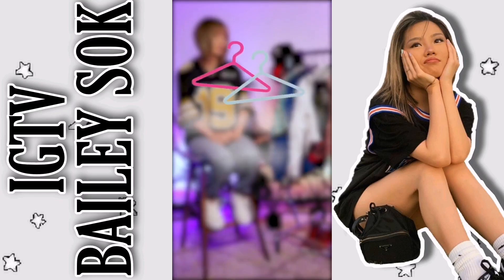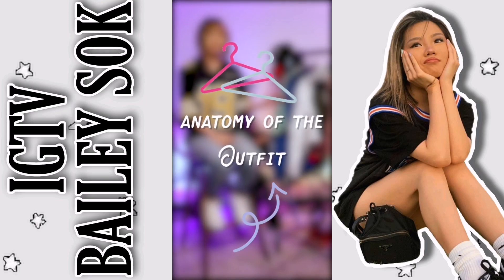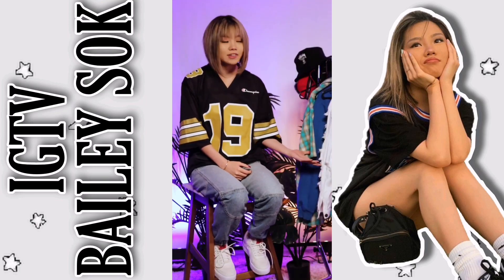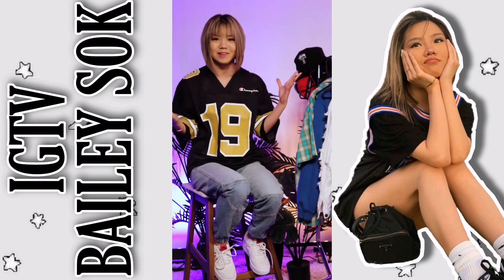What's up guys? It's Bailey here. Welcome to Anatomy of the Outfit. Today I'm just going to be taking you through some of my favorite outfits that I've worn — some in dance videos, some just pictures — just my favorites in general. I'm going to take you through the behind the scenes, whether I'm talking about how I shopped for it, how I styled it, or just whatever it may be. Let's do it.